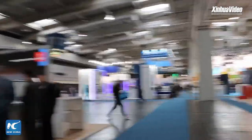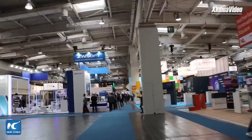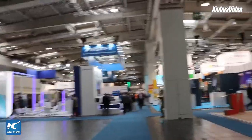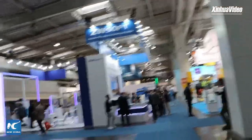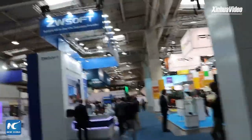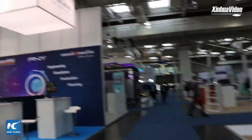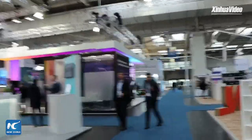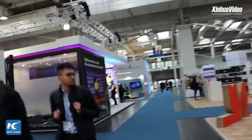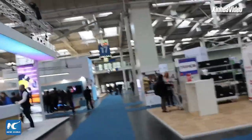That basically wraps up our report today. We still have many other companies and exhibitions that we didn't have enough time to cover, but I hope that next year at Hannover Messe there will be even more advanced and helpful new technologies and products showing up. Looking forward to seeing you in our next live report — stay tuned.